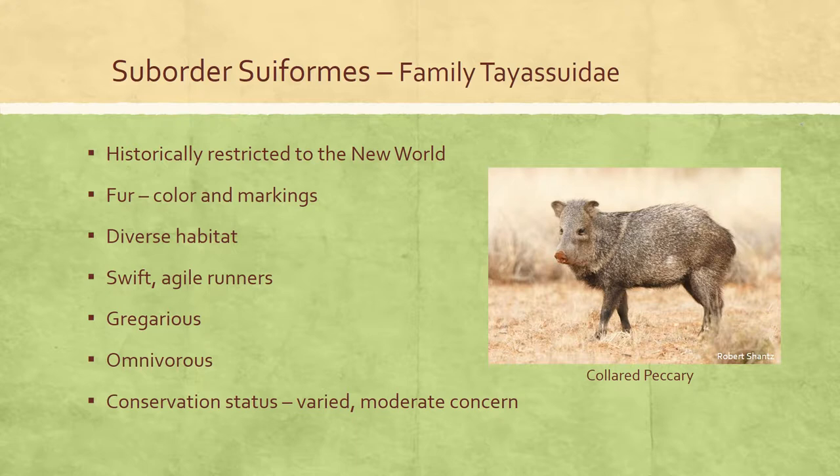Peccaries occupy diverse habitats, from deserts to pinyon-juniper foothills in Arizona, to dense tropical forests and thorn shrub in southern Mexico. Despite their chunky build, peccaries are fairly rapid and extremely agile runners. Gregarious animals, peccary group size ranges from a few animals to several hundred. They forage during the day, feeding on a wide variety of plant and animal materials. Their presence is often indicated by shallow excavations where roots have been exposed beneath bushes or patches of prickly pear cactus.